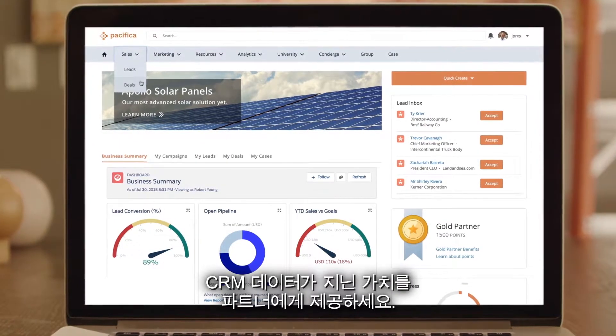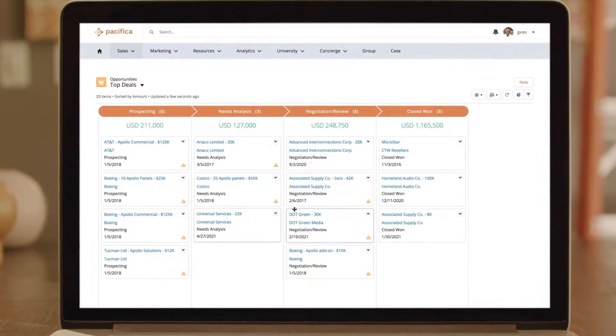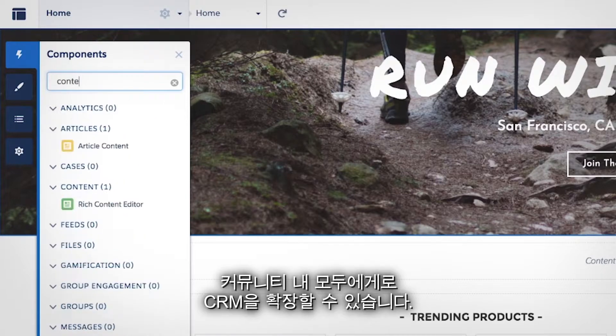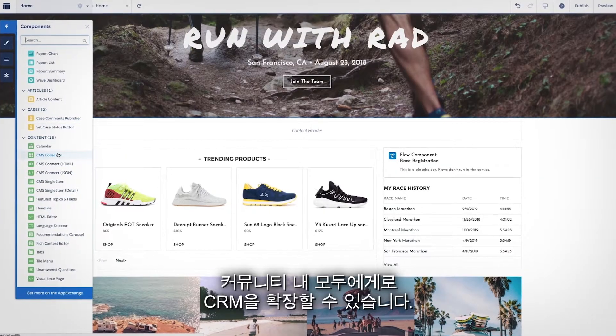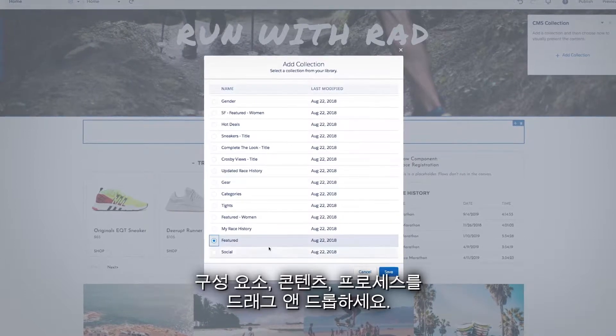Extend the power of your CRM data to your partners so they can manage their business and sell faster. And because you're building a digital experience on Salesforce, you can extend your CRM to everyone in your community — drag and drop components, content, and processes.